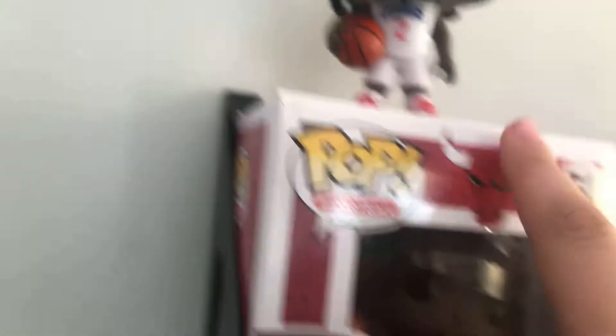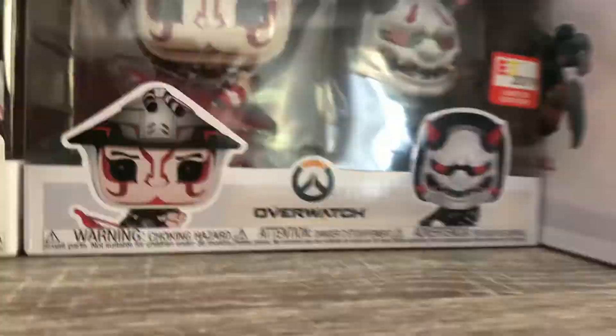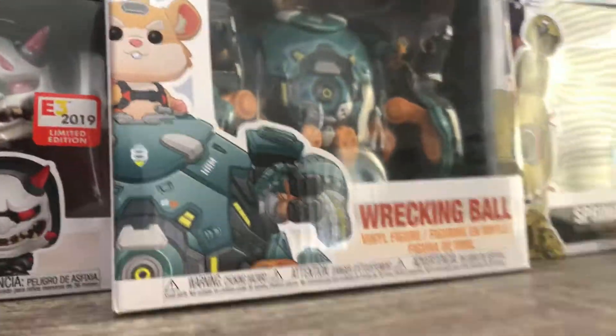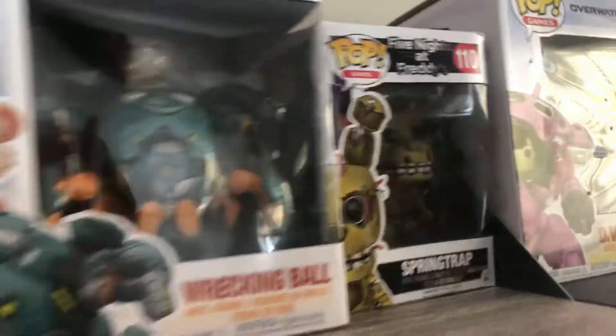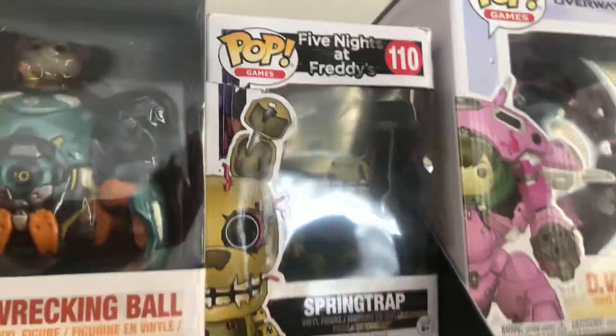This is a Michael Jordan pop figure on top of a Kawhi figure — Michael Jordan's right there. This is an Overwatch Hanzo and Genji collection, 2019 limited edition — I think it's pretty rare, but I'm not really sure. This is Wrecking Ball; I used to be a fan of Overwatch but it's still cool to keep on the shelves. And then I got a Springtrap Freddy — Five Nights at Freddy's.